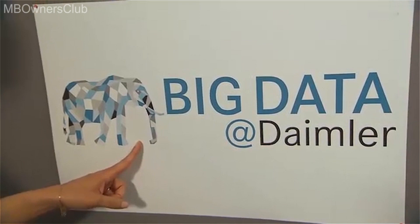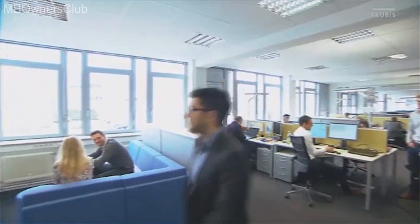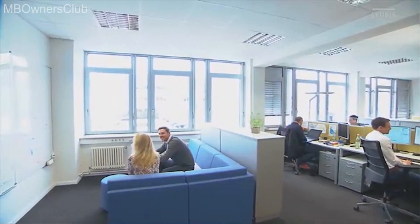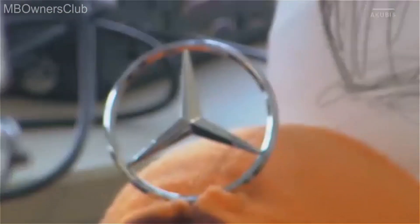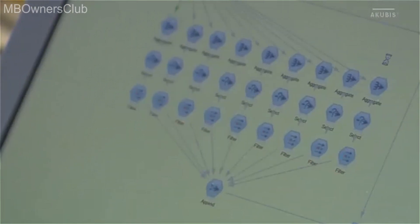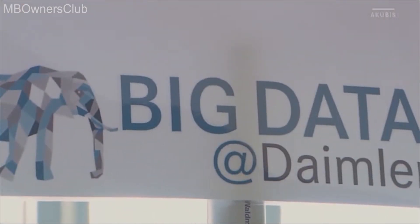An elephant is very large and has an excellent memory. The elephant is also the perfect logo for the big data team and its data scientists. And these huge amounts of data are processed here in Stuttgart. Many parameters for a successful repair in a Mercedes-Benz workshop, in a warranty case, even error codes or all the vehicles used worldwide — all this information comes in here and is linked and processed.